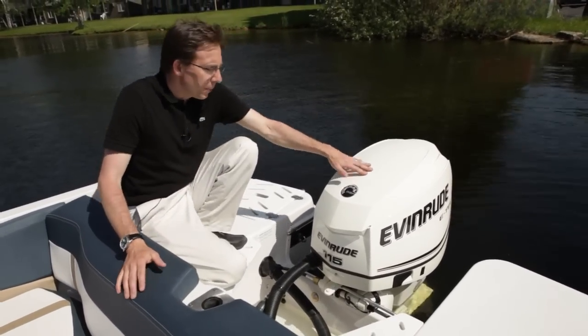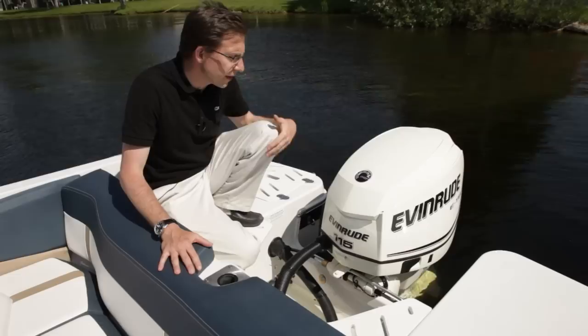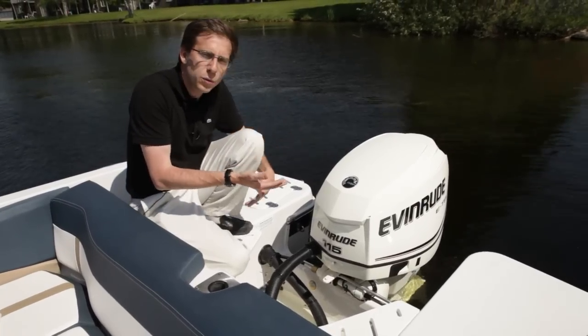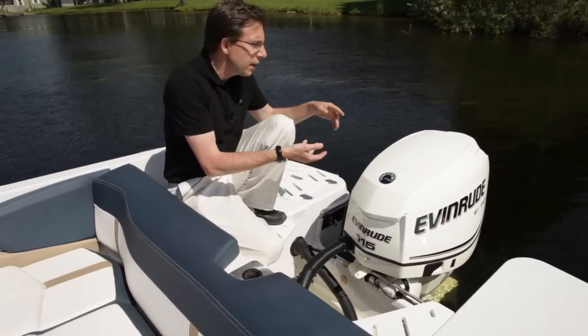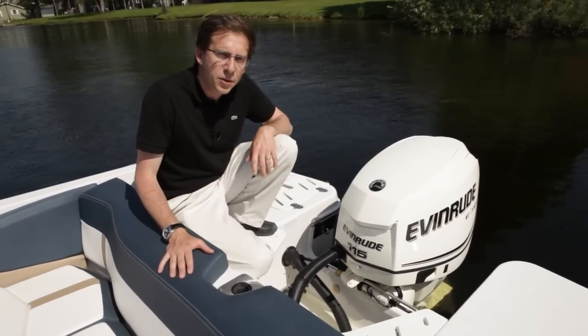We are offering three brands: BRP, Mercury, and Yamaha. Outboard engines have a lot of advantages. It's easy to winterize. You can extend the seasons. Very good in fuel. And you can also use your boat in very shallow waters.